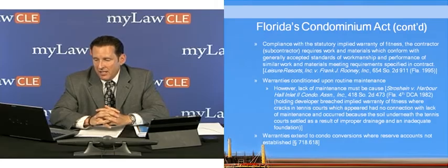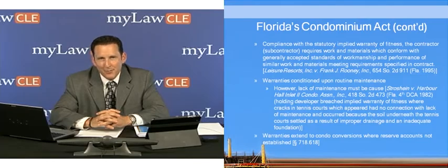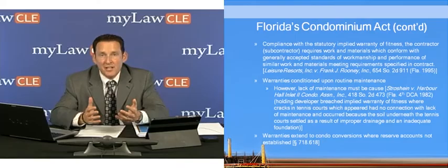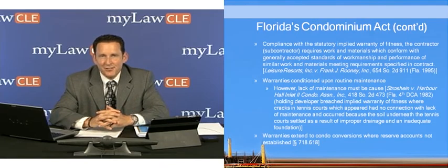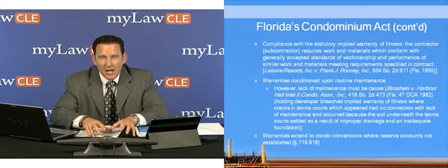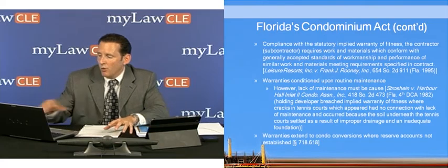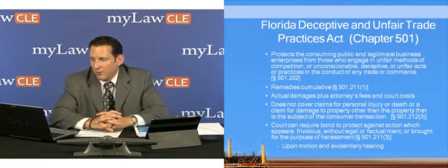Also under Chapter 718.618, referred to as the Roth Act, that deals with condominium conversions. What I just discussed deals with new construction or new condominiums, while 718.618 deals with converted properties. We saw quite a bit of that during the boom years when people purchased apartment complexes, converted them into condominiums, and then got out just before the market collapsed. Where a non-condominium project has been converted into one, 718.618 provides similar warranties to those we just discussed.